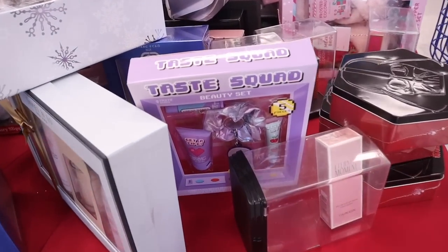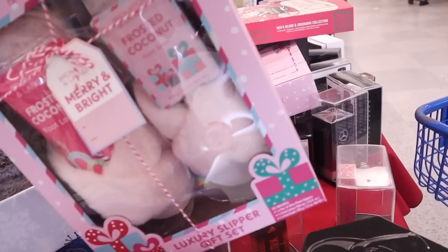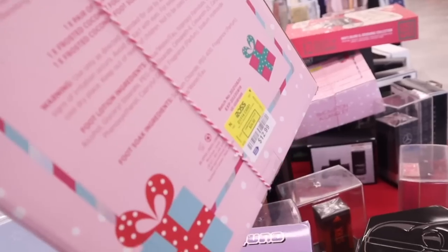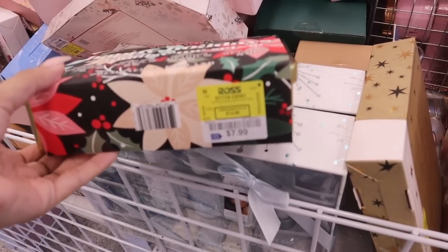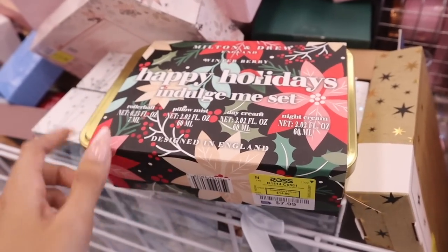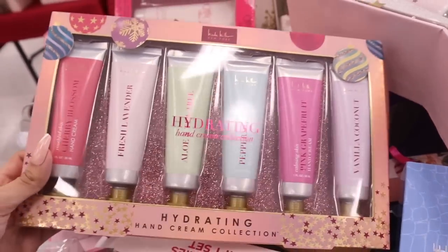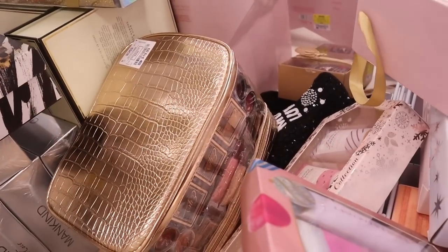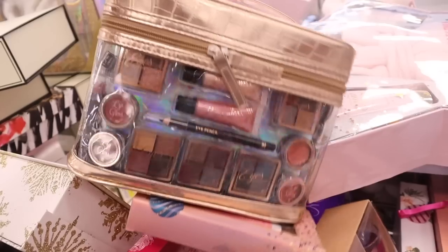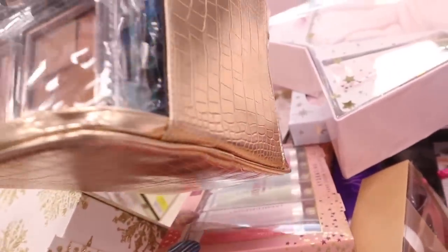There's a Taste Squad Beauty Set — chapstick, berry blast scented hand lotion, lip gloss, and a scrunchie for only $6. A frosted coconut foot soak with body lotion and fuzzy slippers — four pieces for only $13. A Winter Berry Holiday Indulge Me Set for $8 with a rollerball, pillow mist, day cream, and night cream. Ten bath fizzies for $5. I also found a really nice starter makeup set priced at $20 — lip glosses, eye pencils, eyeshadows, lipsticks, and a travel case.